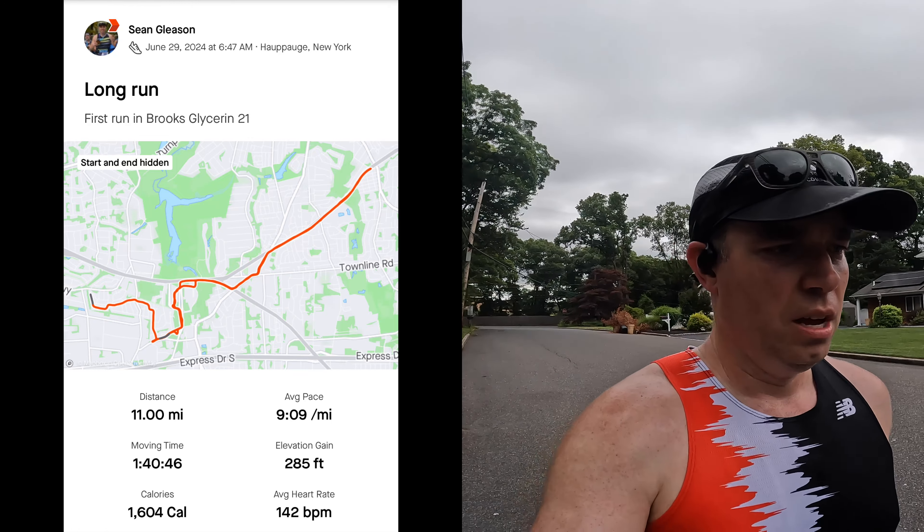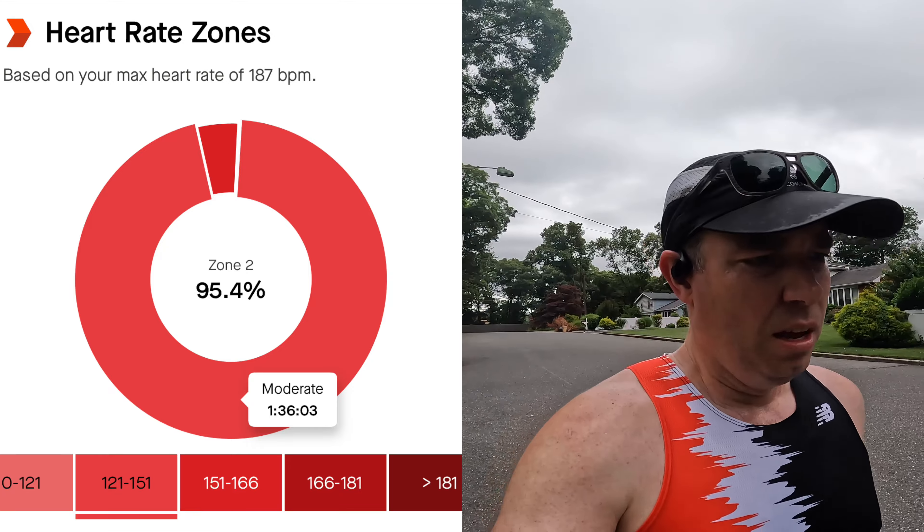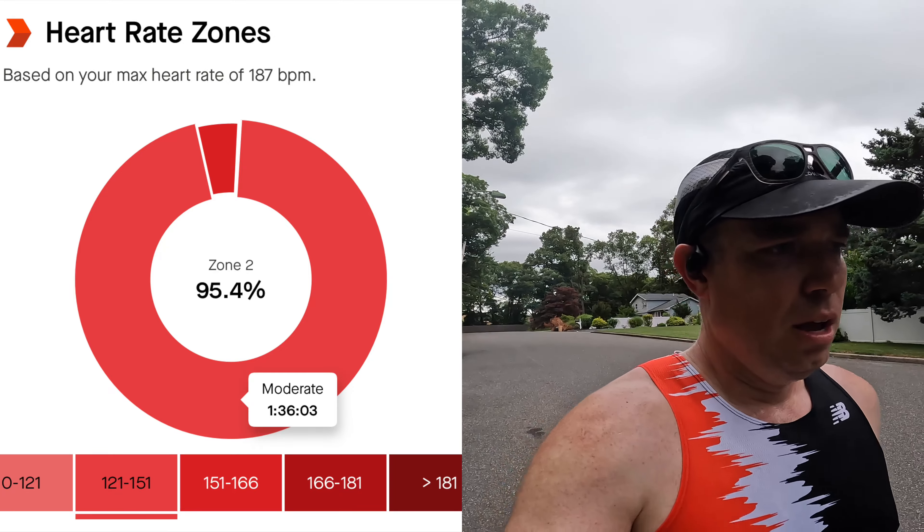About 45 minutes into my run, passing the Jurassic Park gate from my previous long run. This shoe so far is doing exactly what I want from it for a long run. There's definitely enough underfoot cushioning for this type of run. It's a comfortable upper, though on the warm side — it's kind of like a thick knit upper, so this might not be the best for summer running.